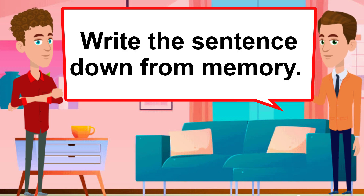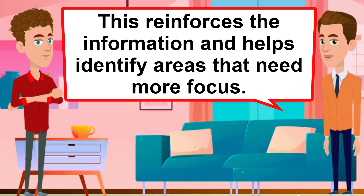Write it down. Write the sentence down from memory. This reinforces the information and helps identify areas that need more focus.